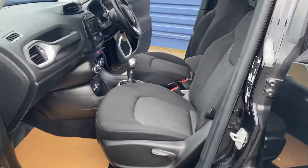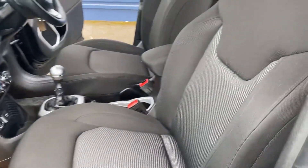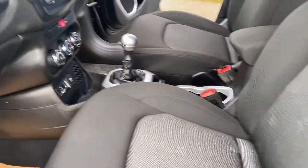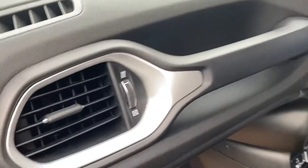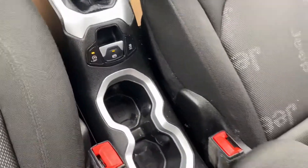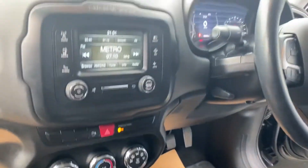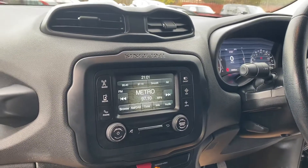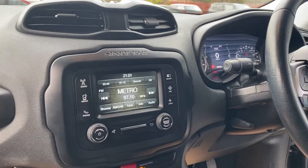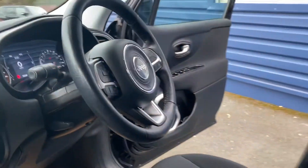This car comes with two keys, and obviously we'll service the vehicle before it goes out and we'll put a fresh 12 months MOT on as well. Jeeps are lovely cars — you get great space in these. You get your electronic parking brake, five-speed gearbox, touchscreen radio system which houses your satellite navigation system, Bluetooth, and rear parking sensors on this one as well.